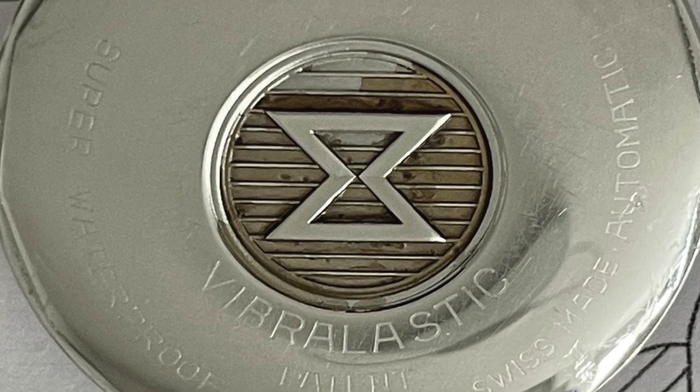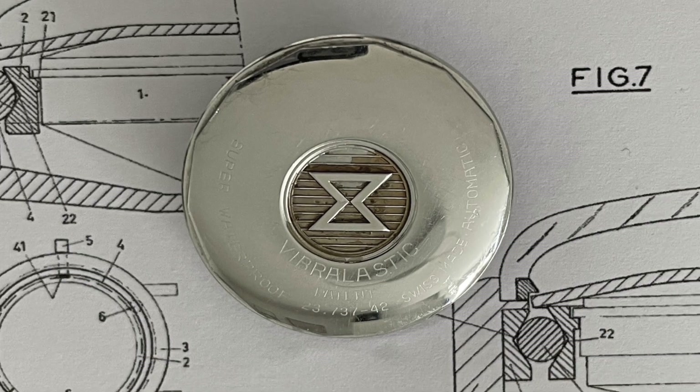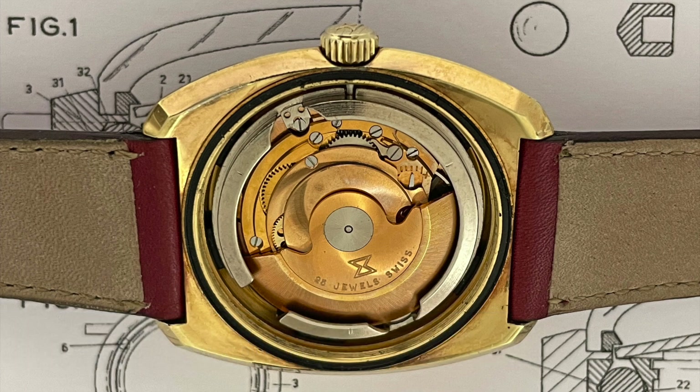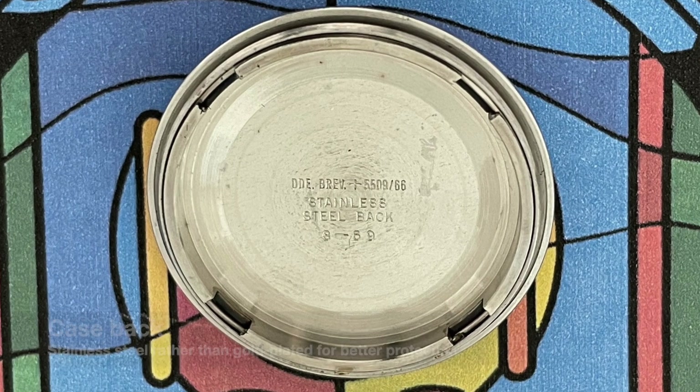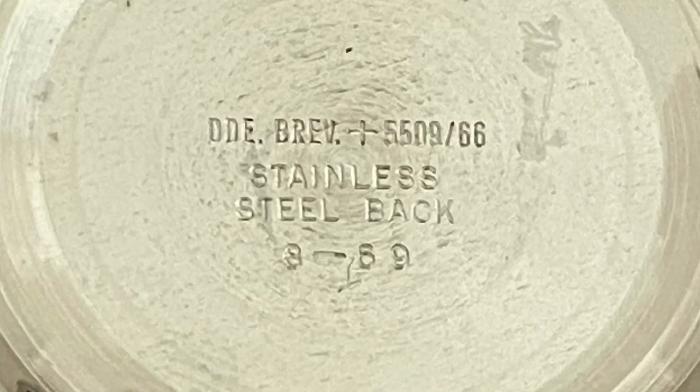The Vibra Elastic System improved shock resistance by means of an elastic mounting of the movement. The number of the patent application is found on the inside of the case back, along with the production date, August 1969.